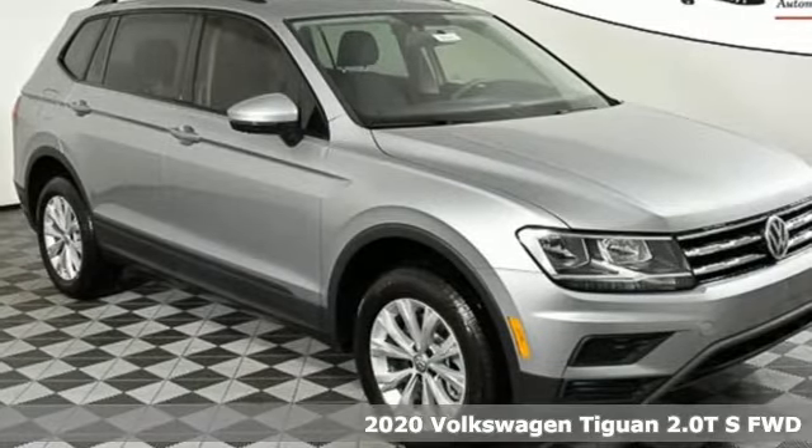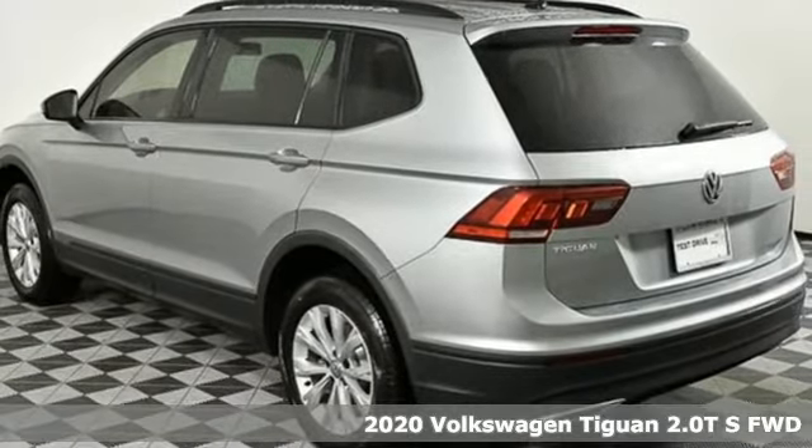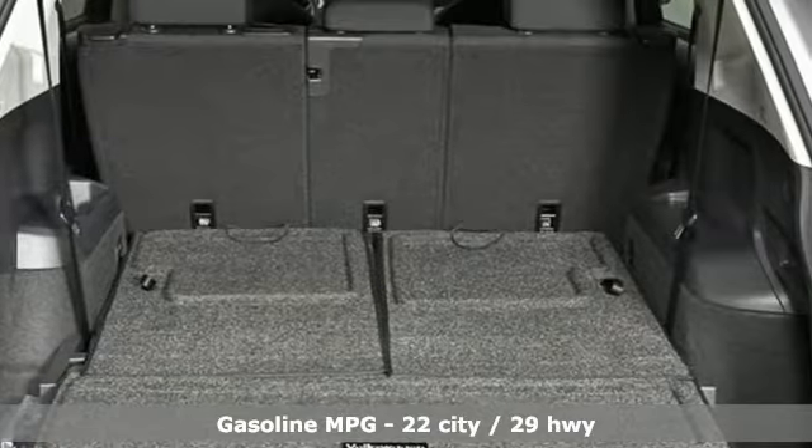Here's a new 2020 Volkswagen Tiguan. Poise, strength and legitimate functionality for your ambitious lifestyle. It comes nicely equipped with features you'll love.